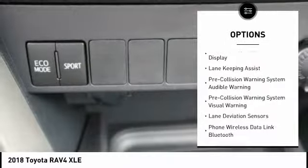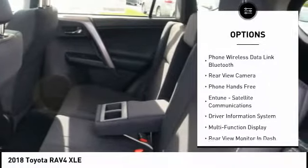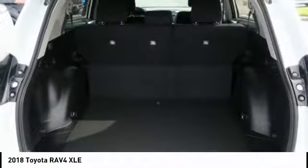Traction control, autonomous braking, stability control, fog lights, compass, power brakes, clock, trip computer, child safety locks, tachometer.